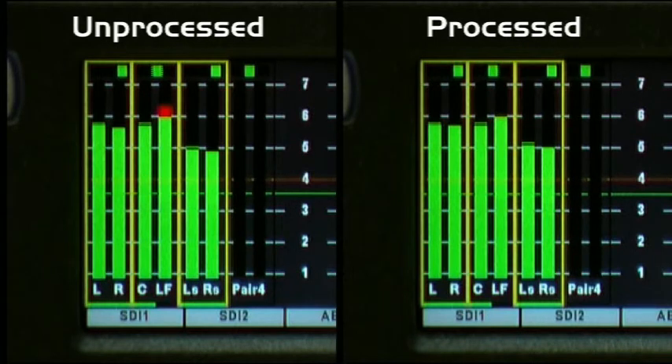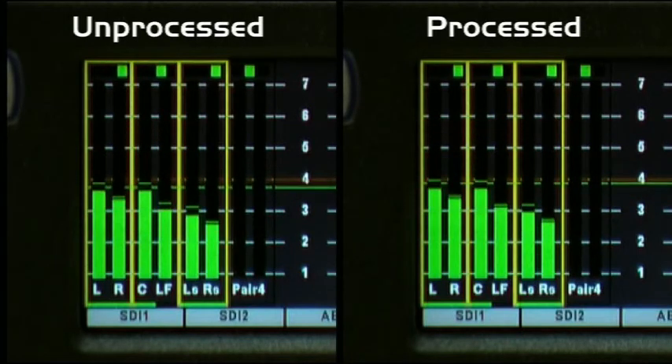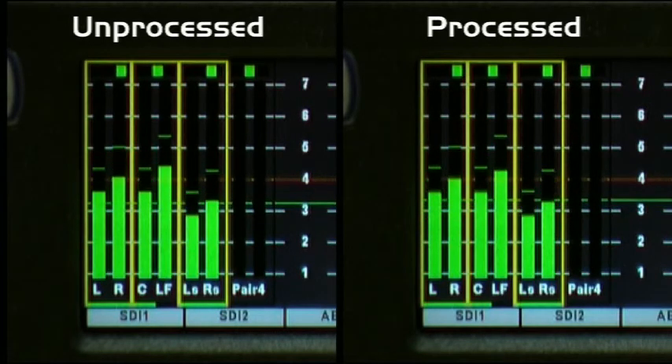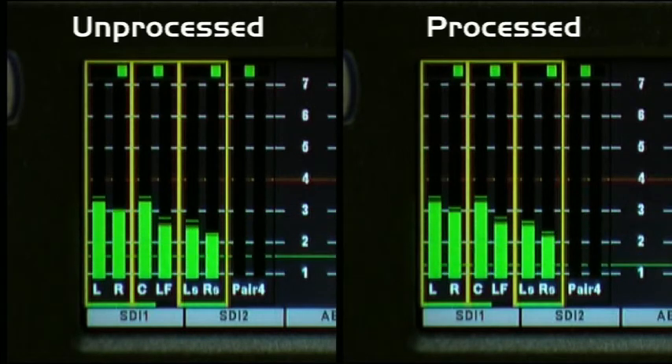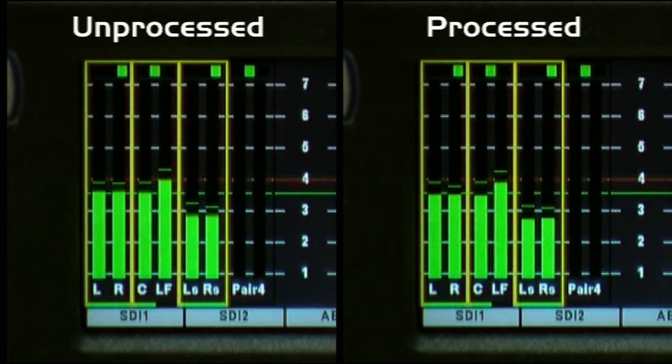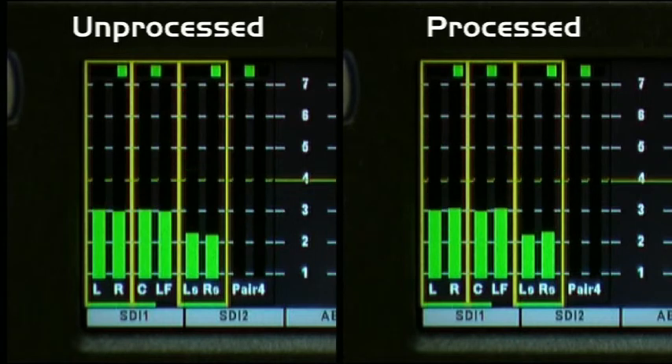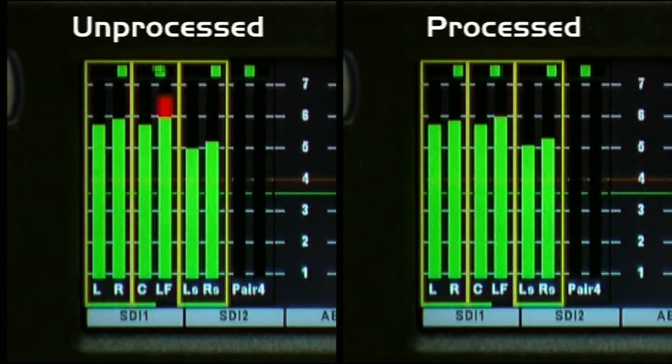Here you can clearly see that without the peak processing, despite the loudness correction, the PPM meters are still peaking over our PPM 6 requirement — whereas with the true peak processing turned on we're nicely constrained within that PPM 6 limit. And again here right towards the end of the clip, the same situation: the loudness is being controlled but the PPM meters are still showing that without the peak processing we're exceeding our PPM 6 limit. If we were giving this to a broadcaster, this would be rejected as a technical fail.